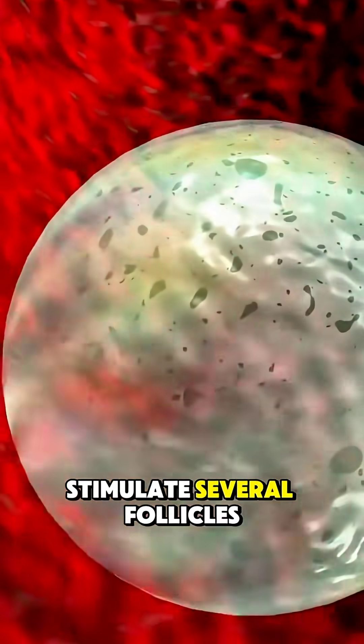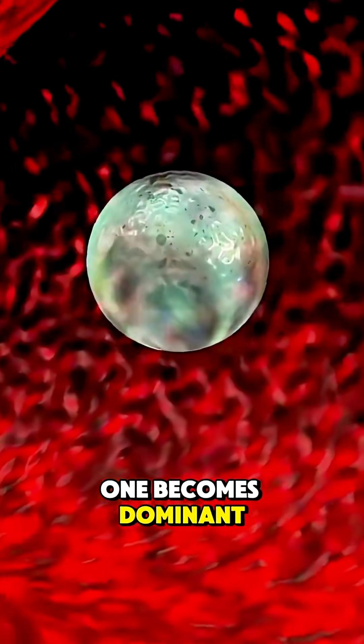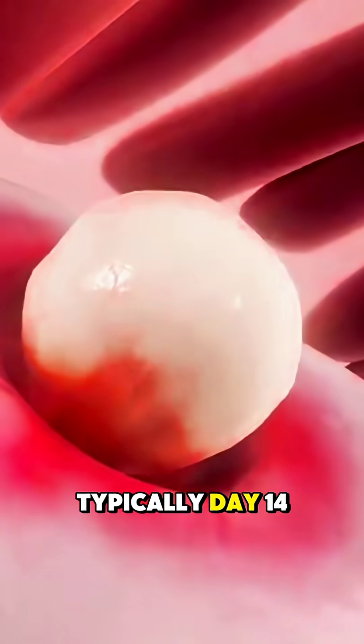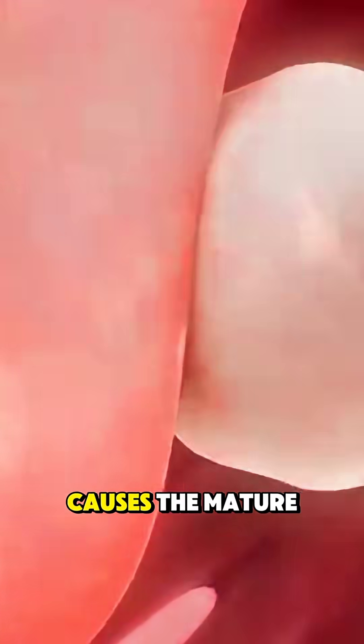These hormones stimulate several follicles in the ovaries, but usually only one becomes dominant. Around the middle of your cycle, typically day 14 in a 28-day cycle, a surge in LH causes the mature follicle to burst and release an egg.